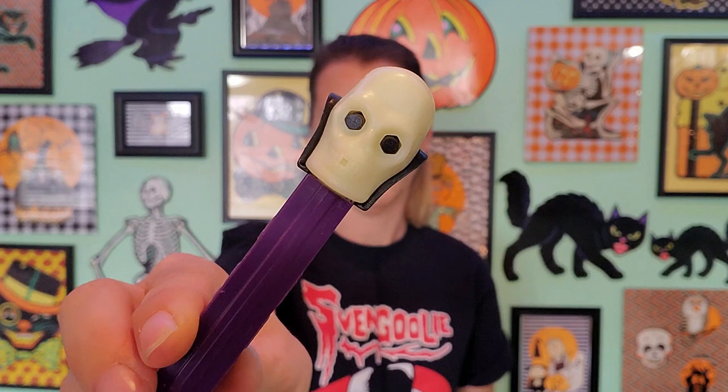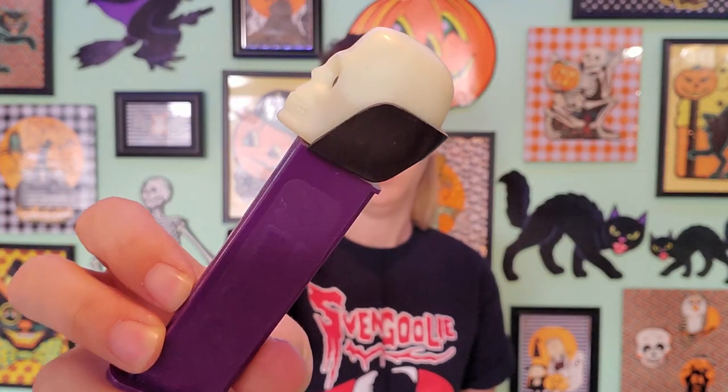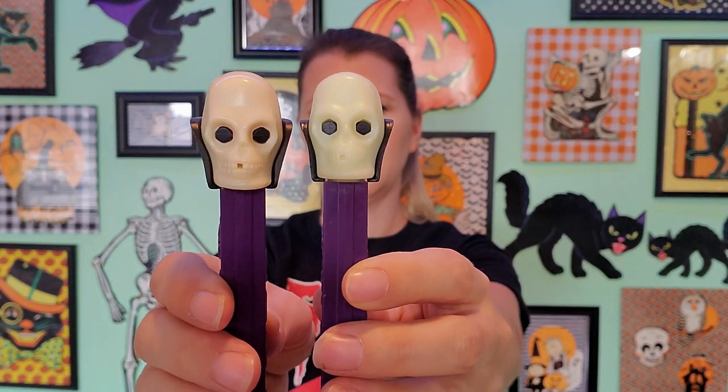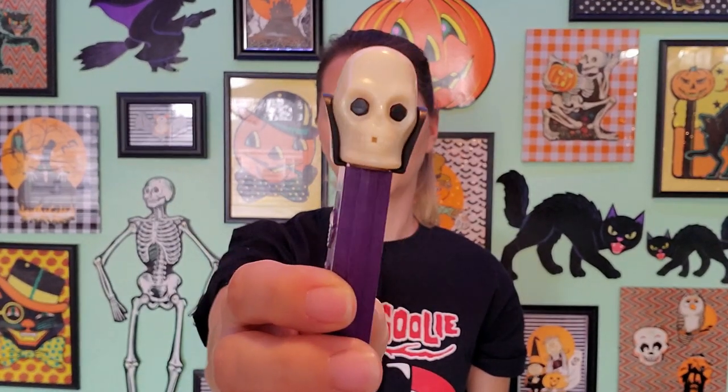My oldest Pez dispenser is from 1971 and it's this skull right here. He is way cool. It's always fun and exciting when you get something like this from back in the day, because I was so hard on some of my toys as a kid. My Pez dispensers, they never lasted — I probably broke them from playing with them too much, or stepped on them, or left them out in the yard. But this one is a little bit different. I think this one glows in the dark, but it doesn't have a date on it, so this was probably a re-release of the classic one from '71.